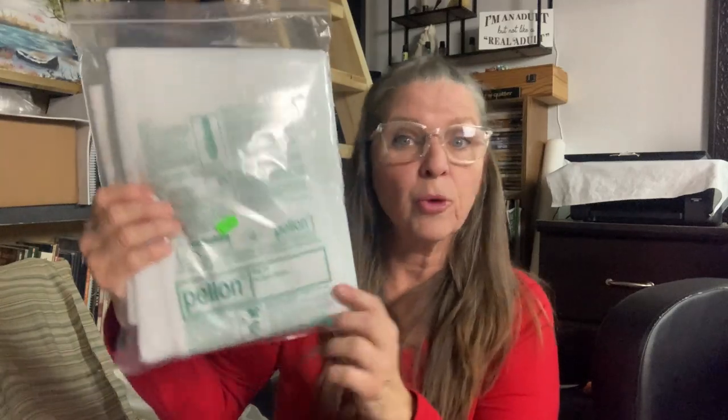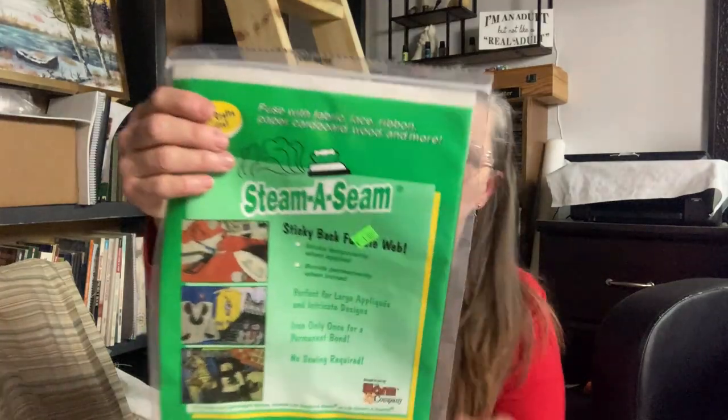I also got some notions: fusible fleece for a dollar, Steam-A-Seam for a dollar — I was needing some of that for my last video — and Heat Bond for two dollars.